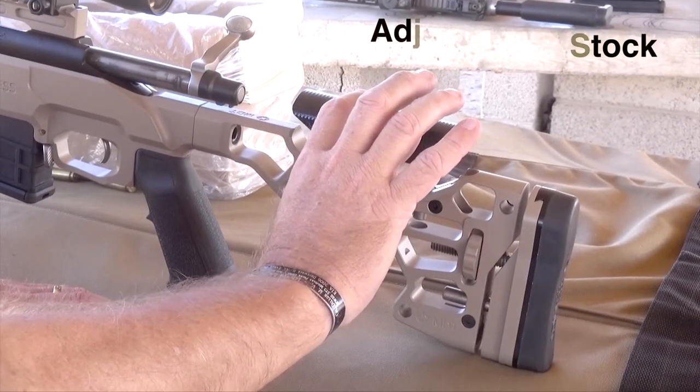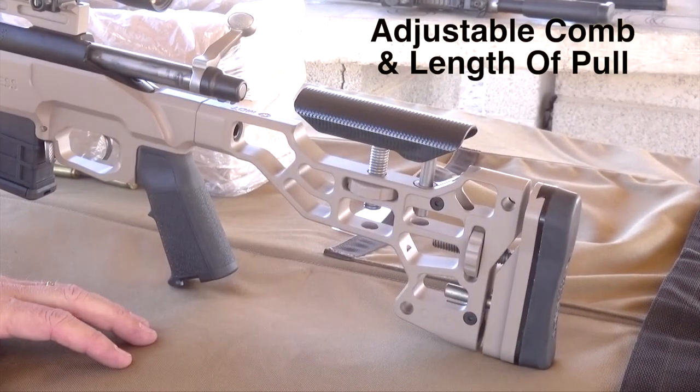The other thing that's nice about the stock is that you can adjust for length of pull and for your cheek.